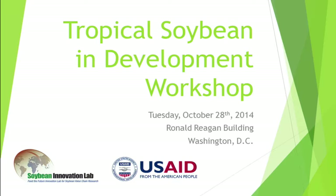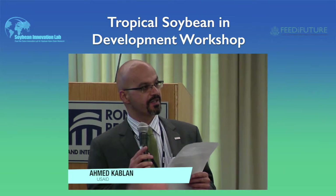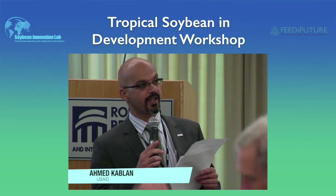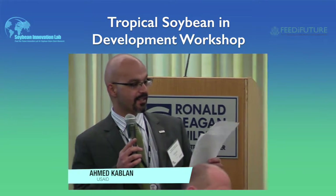We are excited about the Tropical Soybean for Development workshop. This workshop has been organized by the Soybean Innovation Lab, which is one of our research programs awarded last year to the University of Illinois, and the Director of the Lab, Dr. Peter Goldsmith, is with us here today.